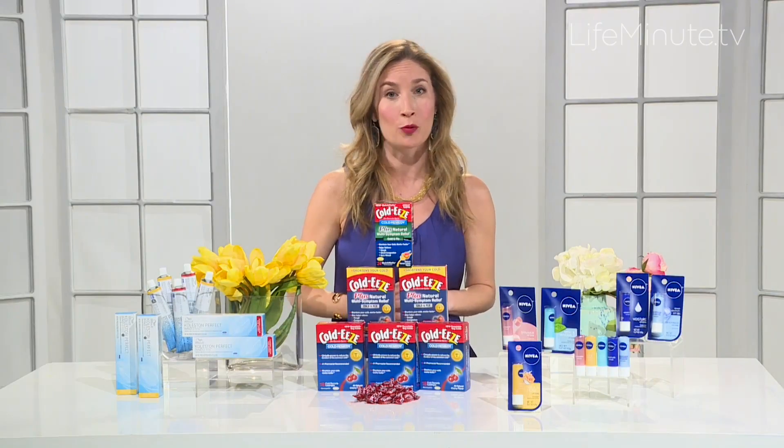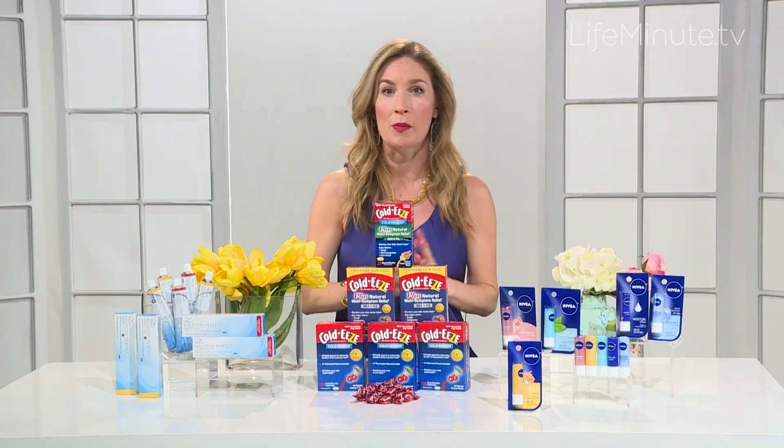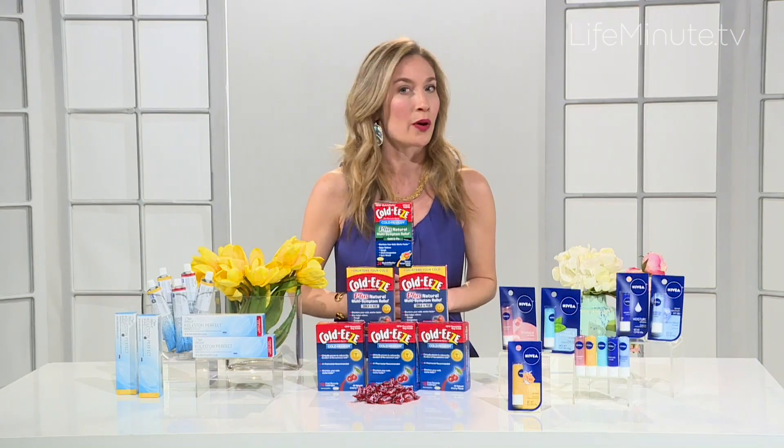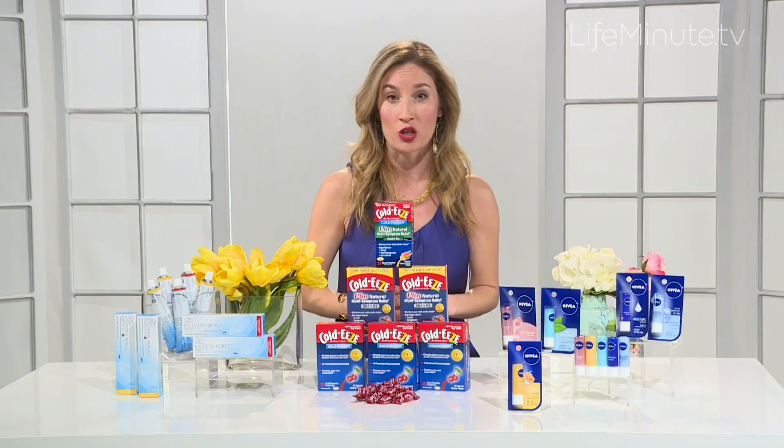So first let's start with skincare. As we're heading into spring, you definitely want to take good care of your skin, especially coming off of these harsh winter months. I always like to say use gentle cleansers, moisturize, exfoliate, and of course use good sun protection.